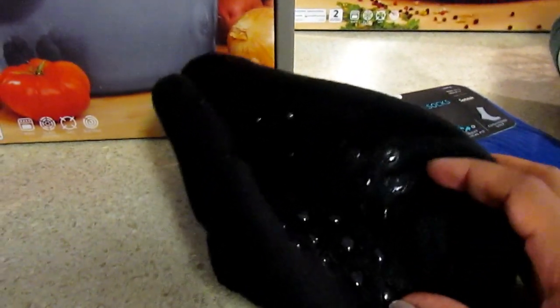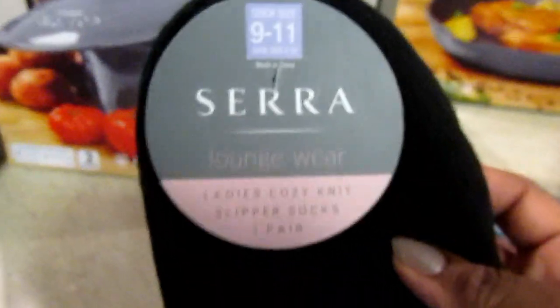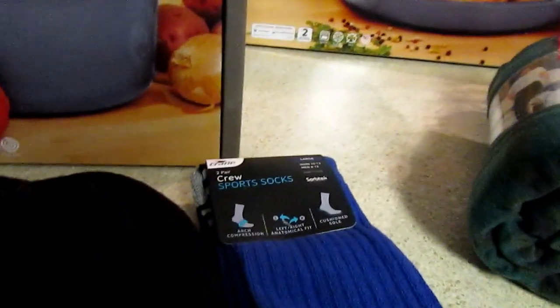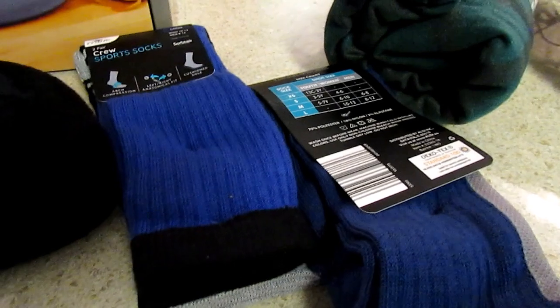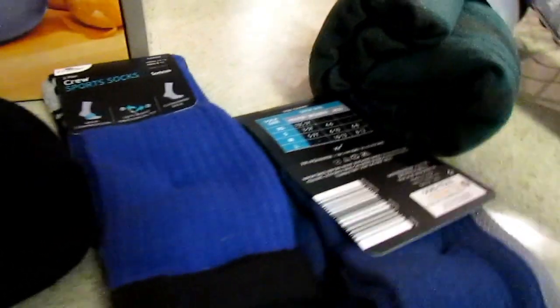I also picked up these slippers — they look really nice, they're non-skid, and they were $0.99. I got them in black; they had other colors too. Sock size 9 to 11. And then I picked up some little house shoes — Sire has some from Dollar General that were five dollars. I'll share that haul soon.